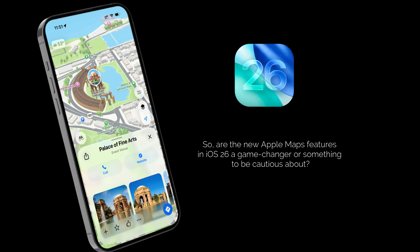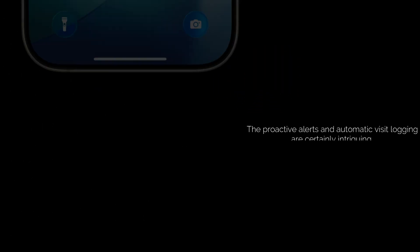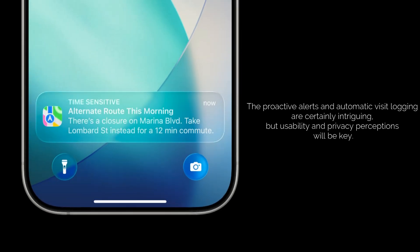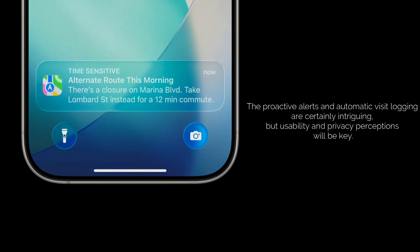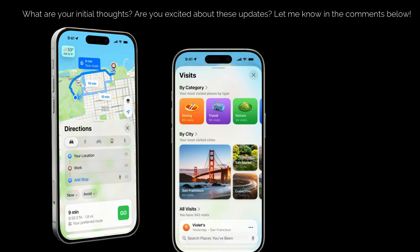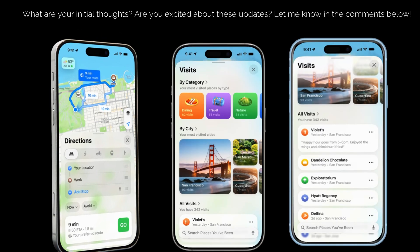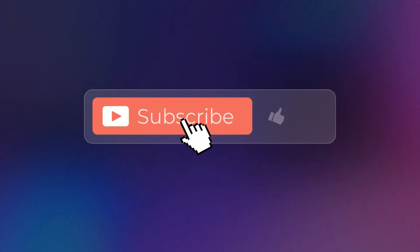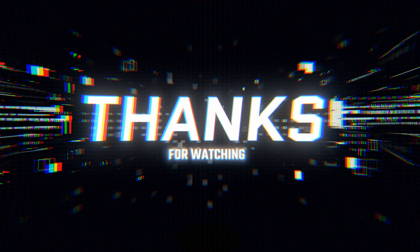So are the new Apple Maps features in iOS 26 a game changer or something to be cautious about? The proactive alerts and automatic visit logging are certainly intriguing, but usability and privacy perceptions will be key. What are your initial thoughts? Are you excited about these updates? Let me know in the comments below, don't forget to like this video and subscribe for more tech news. Thanks for watching and I'll see you in the next one.